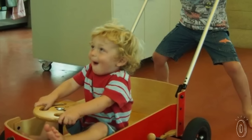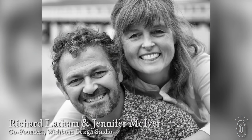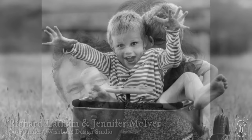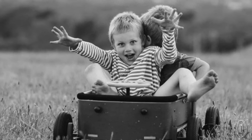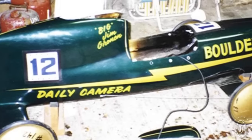Wishbone began in a cramped New York apartment where native New Zealanders Richard Latham and Jennifer McIver wanted their young kids to play and run free like they did growing up. "I had this desire to go back to my own childhood where we used to make soapbox races, and I had this idea that I was going to build a contemporary soapbox racer. That's what inspired me to combine that desire with the transformational element, which was the wagon."